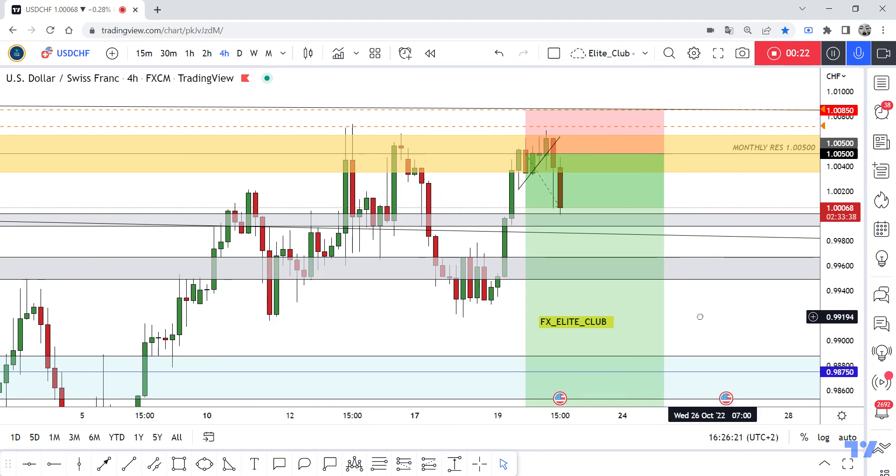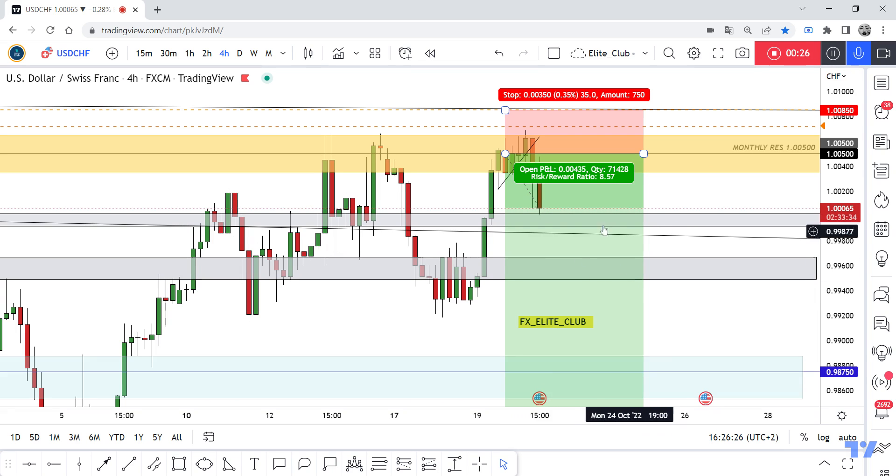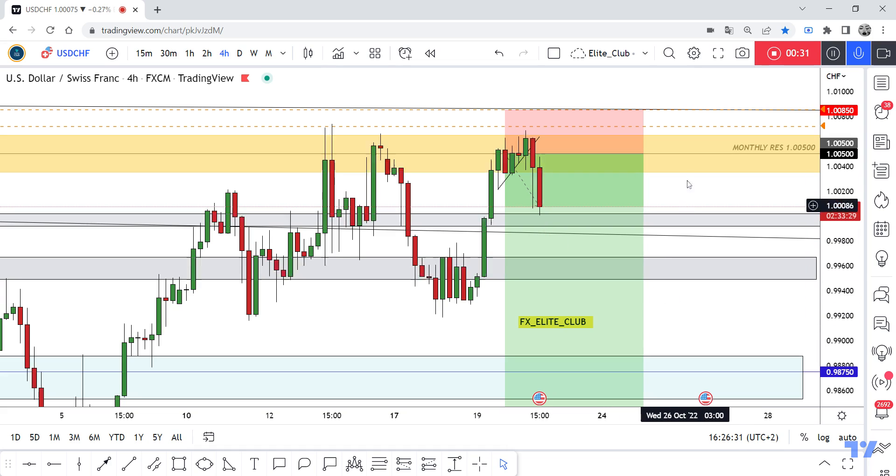I said this would be a good support for this pair. So if we have a good breakout and closure below, the price will continue downside. If not, the price will go up again. Anyone who entered this trade with me should book your profit, secure your trade, and trade safe.